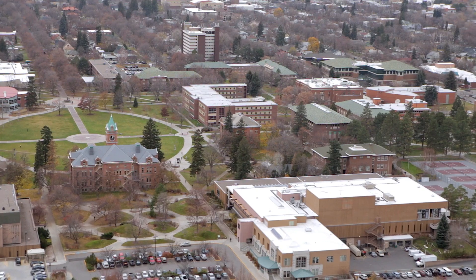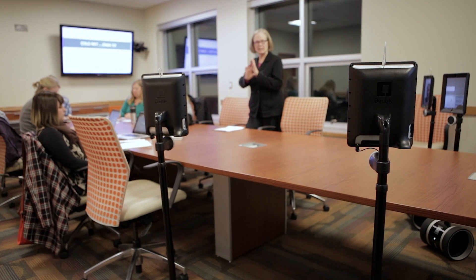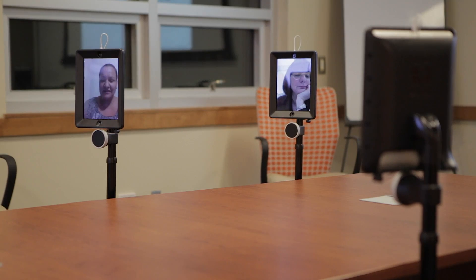Most of our students do live far away. Almost all of our students work full-time. We do have students here at the University who come to our face-to-face classes, but they're joined by students from all over the country and in fact the world that come in remote and join us via robot.